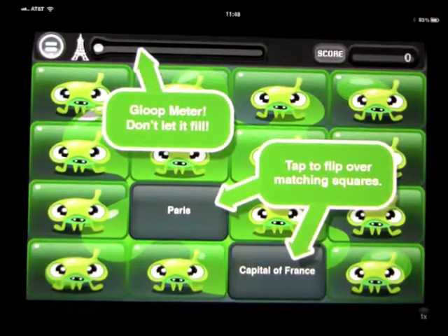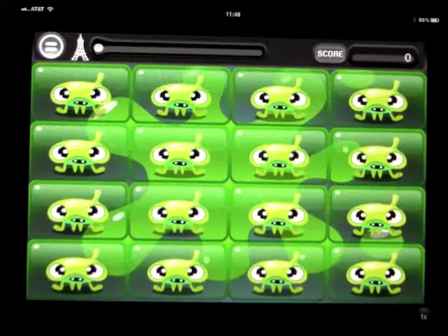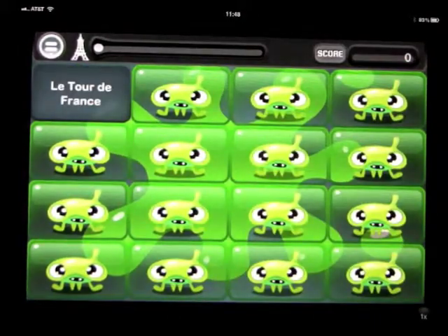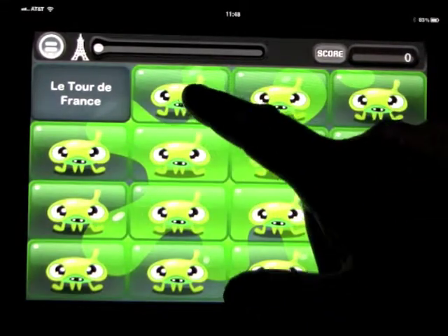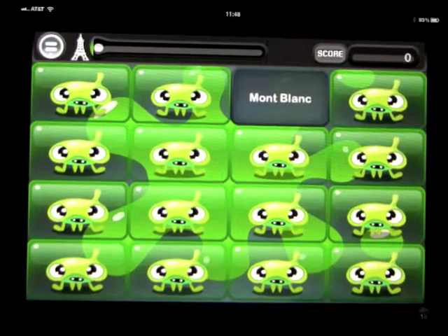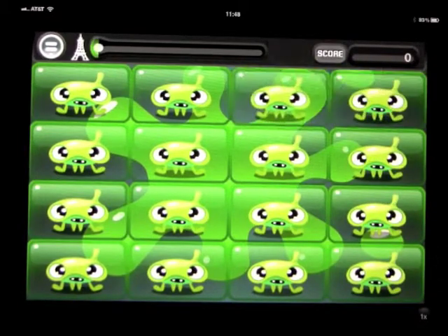Now we have to match up the correct pairs. When you click on one - for example, the Tour de France, which is a sporting event - you try to find the matching card for it. You'll see options about the oceans, Mont Blanc, cold winters and summers. It's talking about the flashcards we just looked at. I'll stop talking and try to get some of these right to demonstrate it.